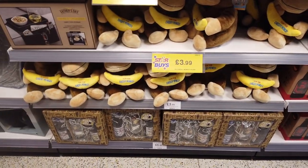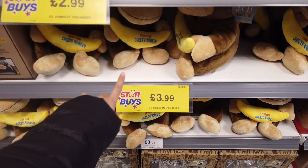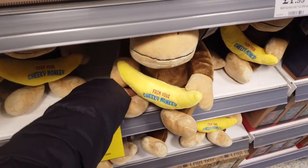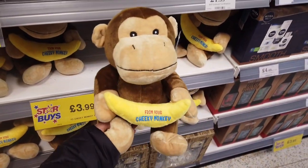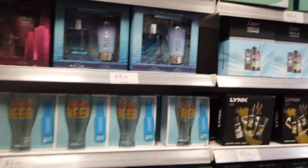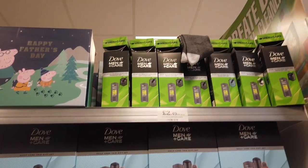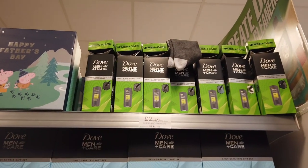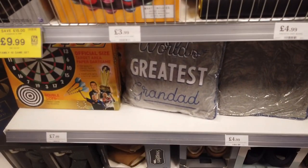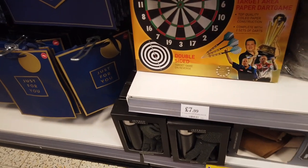Starting off, there's a Father's Day section which I've shown you before, but there are a few new things in. This 'from your cheeky monkey' card is £3.99. They've got some new boxes at the top, Peppa Pig. They've got this Dove set with socks for £2.49. They've got these Grandad Cushions for £4.99.